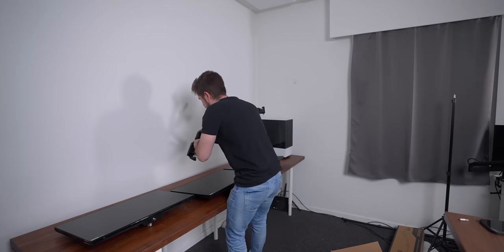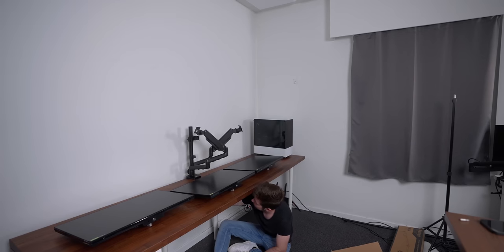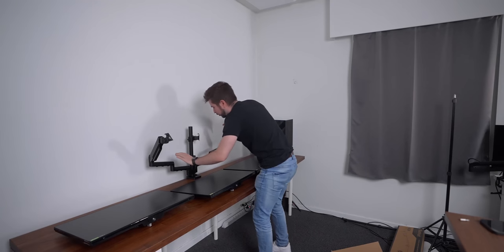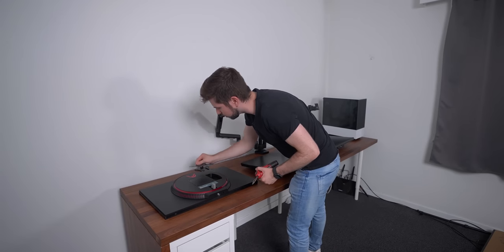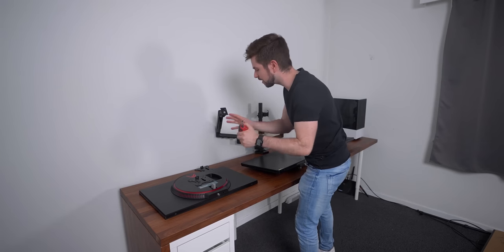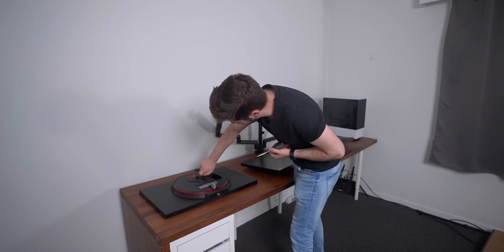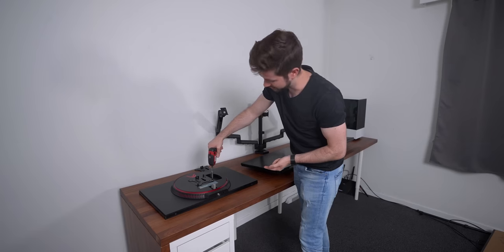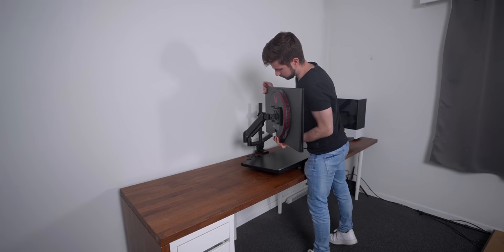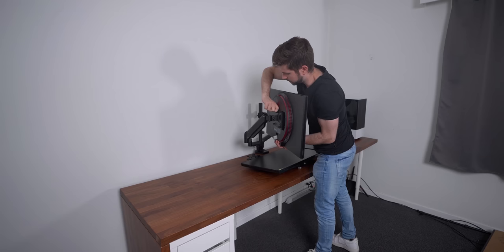I can definitely say it feels very beefy. Let's try not to drop it on these screens. I'm going to shove it over the end here and tighten it on the bottom. I am so looking forward to the end result of this setup. What needs to happen now is connecting all these plates to the backs of the monitors so we can use them to connect the monitors to these mounts. They give you very easy thumb screws — you don't even need a screwdriver. You just slide it on like this and then you can secure it.